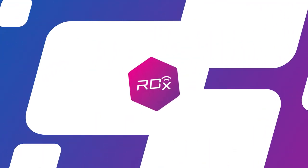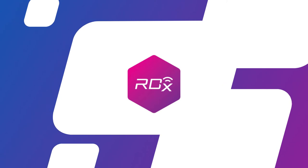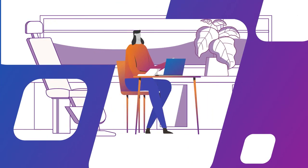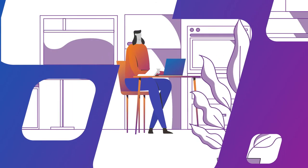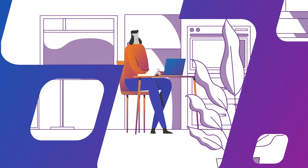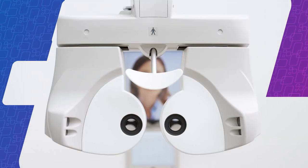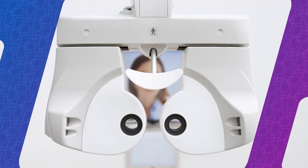With full integration to Topcon's RDX platform, you can control the CV5000 from home, a separate office, or any remote location. RDX includes integrated video conferencing to give you new ways to expand your practice through remote diagnostics and patient consultations.